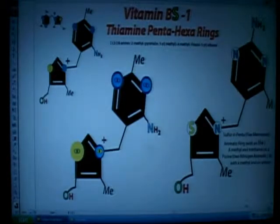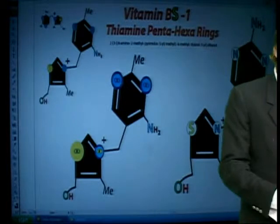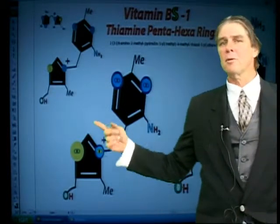And now vitamin BS — we're going to call it BS1. Why? There's a sulfur in there. If we just put it into the name, it's going to be a lot easier to remember. But again, look at these rings — isn't this cool? You've got a five-membered ring with a sulfur. You can just do the color coding. You don't even need to look.